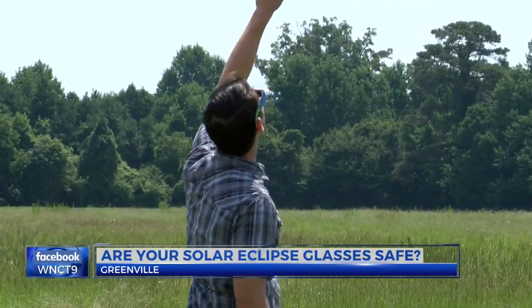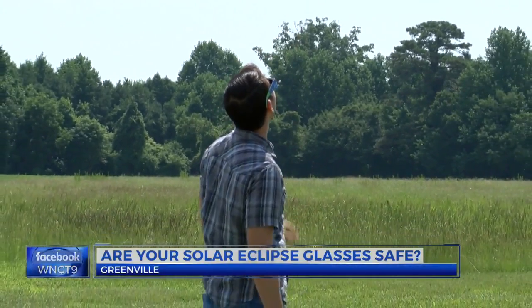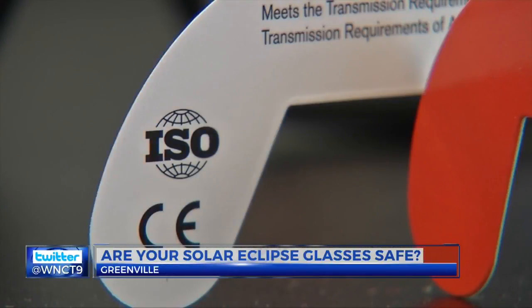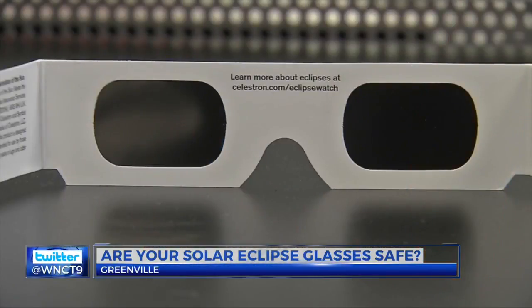Baker says at this point, it's probably not worth it to try to buy online. You may end up with a fake, and a trusted source likely won't be able to ship to you in time for eclipse day.